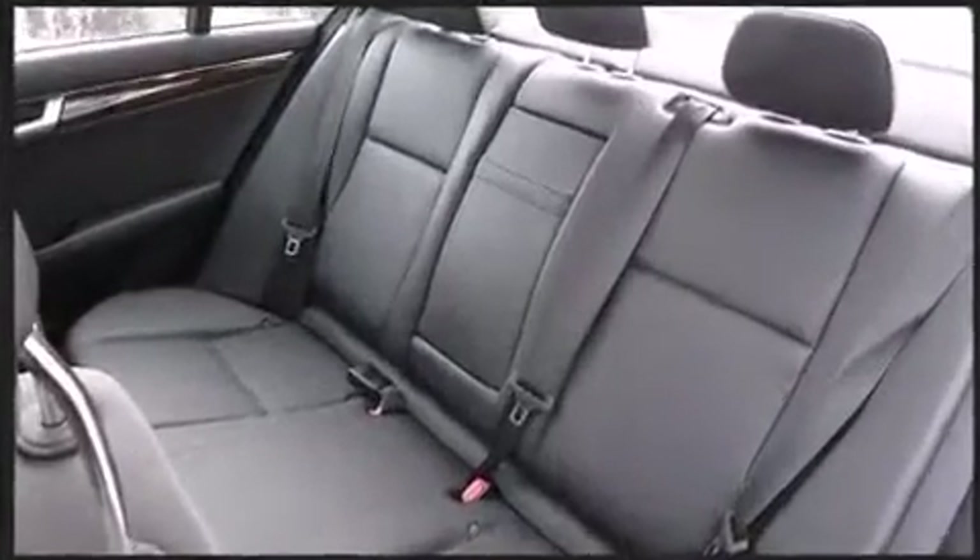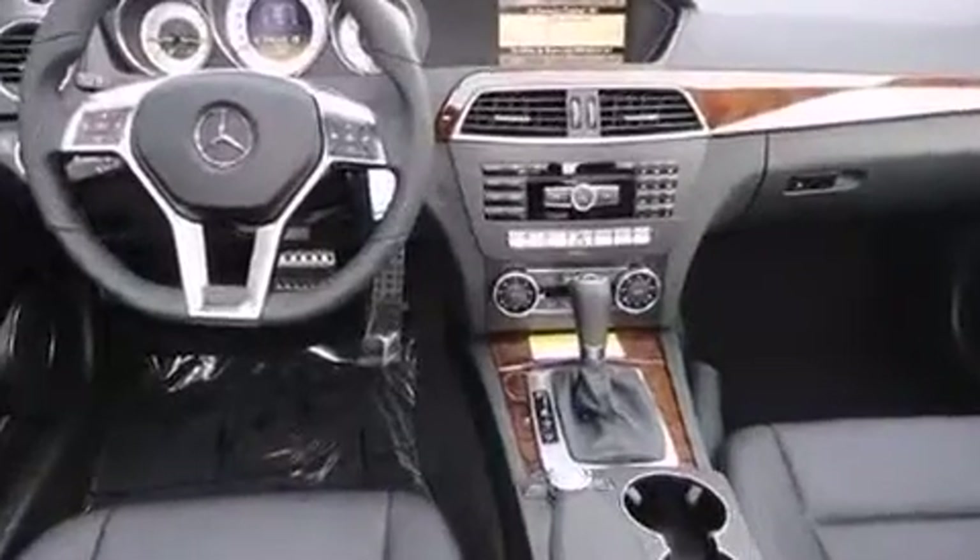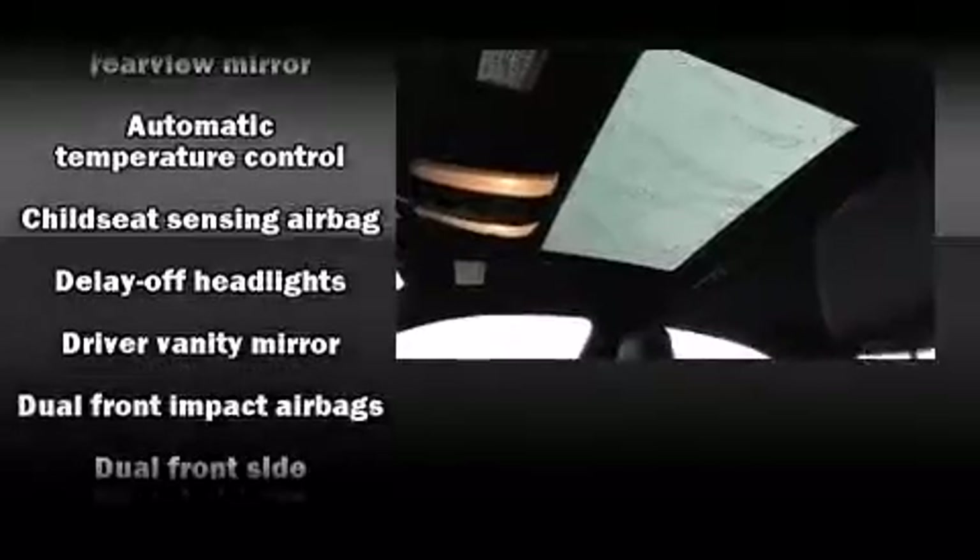Mercedes-Benz prioritized fit and finish, as evidenced by a built-in garage door transmitter, a power seat, an outside temperature display, automatic dimming door mirrors, and a power moonroof that opens up the cabin to the natural environment.